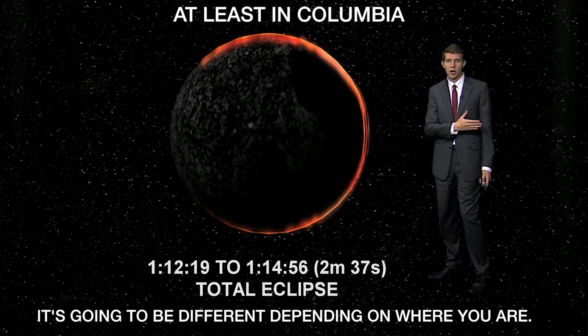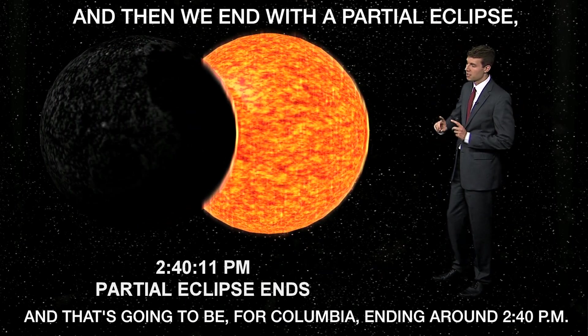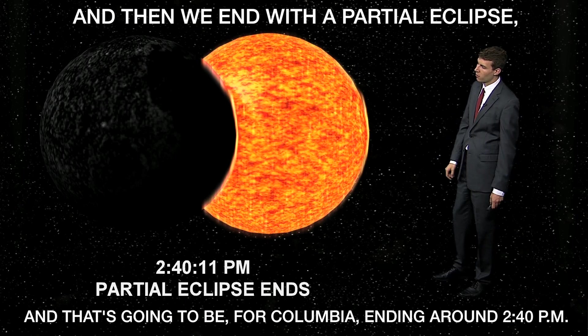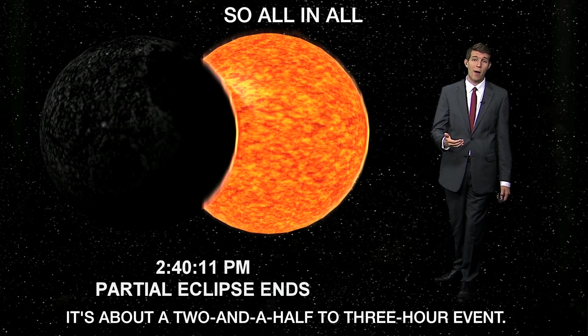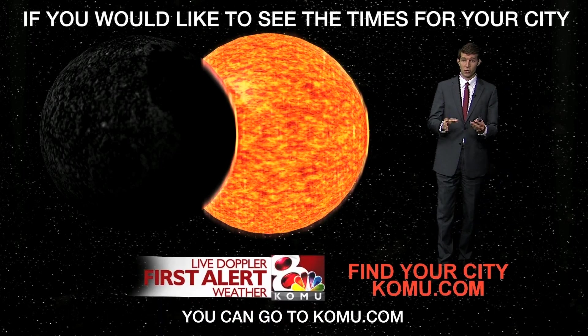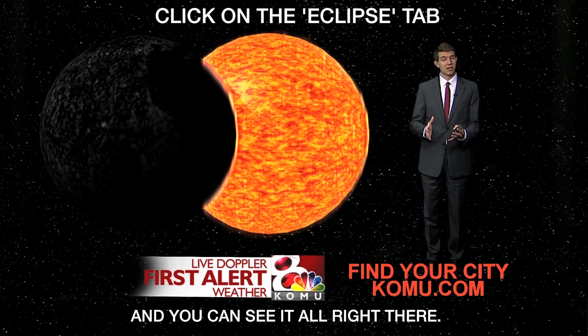It's going to be different depending on where you are along the path. Then we end again with a partial eclipse as the moon goes back away, ending around 2:40 p.m. for Columbia. So all in all, it's about a two-and-a-half to three-hour event. If you'd like to see the times for your city, you can go to KUMU.com, click on the Eclipse tab, and you can see it all right there.